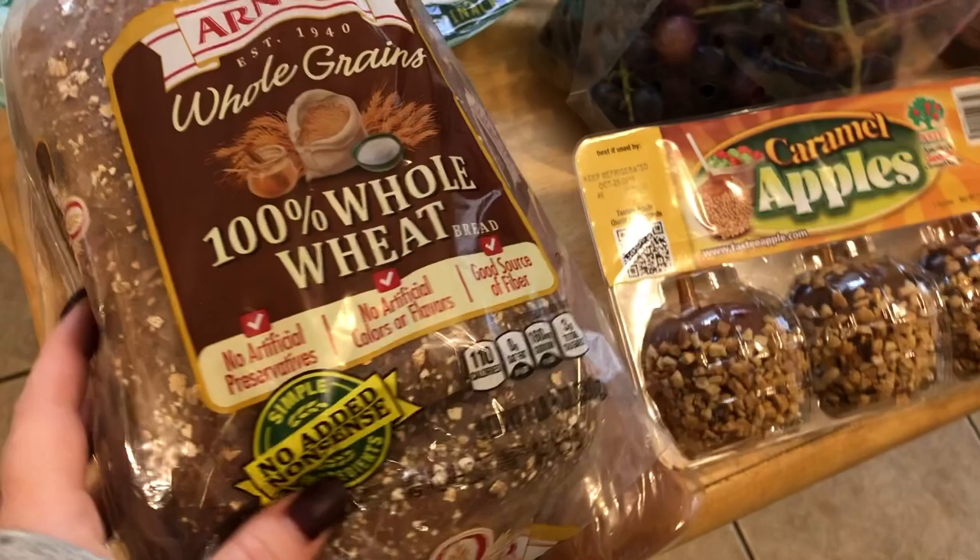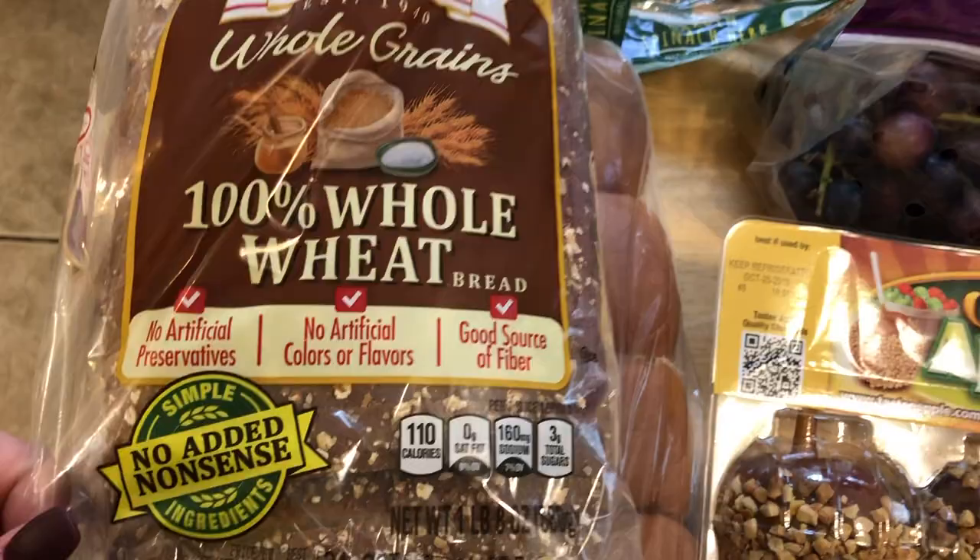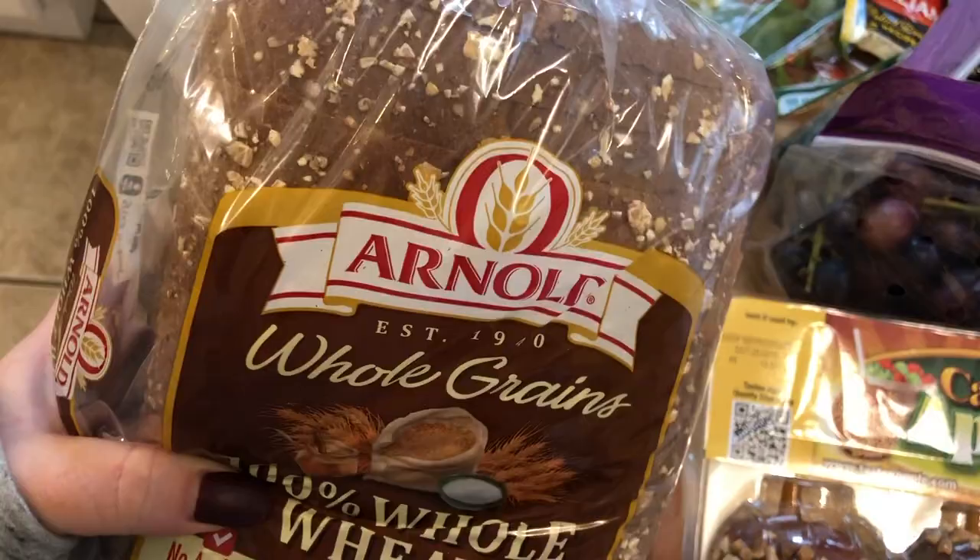The first thing I grabbed was the Arnold Whole Grain 100% Whole Wheat Bread. No added nonsense, so it's minimal ingredients and tastes good — my kids like this kind. And then I just grabbed some slider rolls. They only had the King's Hawaiian and then these, so I went with these because I did not want a sweet roll this time.